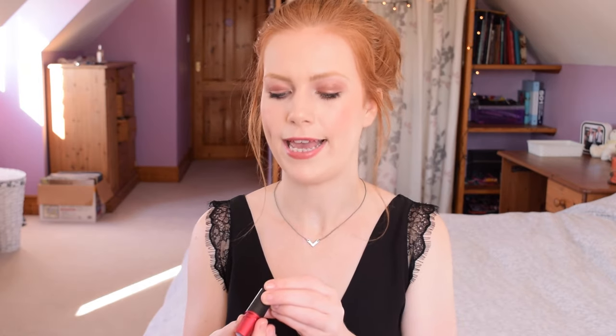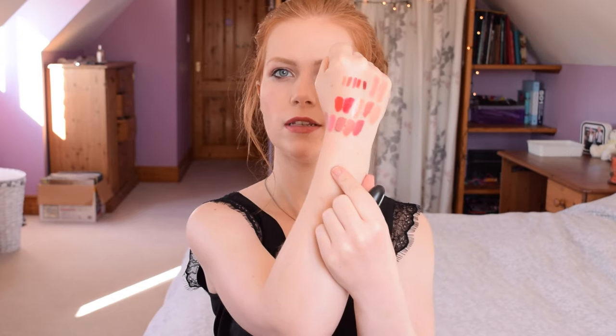The first MAC I'm going to talk about is Viva Glam 2 — this is a satin formula. This was my favourite lipstick last autumn and winter — I wore it all the time. It's one of those nudes that has a little bit of a grey undertone so it can make you look a little bit dead in a good way. It's a bit more grey toned than all of the others on my hand. It's not something I would wear during the day generally but I really like it for the evening.